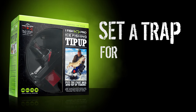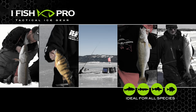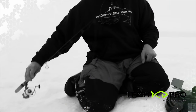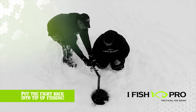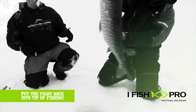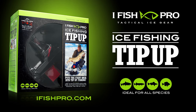Set a trap for your next trophy with iFish Pro. Ideal for all species, iFish Pro is an innovative fishing system that allows an angler to use their favorite rod and reel instead of trying to manage the fish hand over hand. Complete your ice fishing arsenal with iFish Pro — tactical ice gear that puts the fight back into tip-up fishing. Find iFish Pro online at iFishPro.com or at your favorite sporting goods retailer.